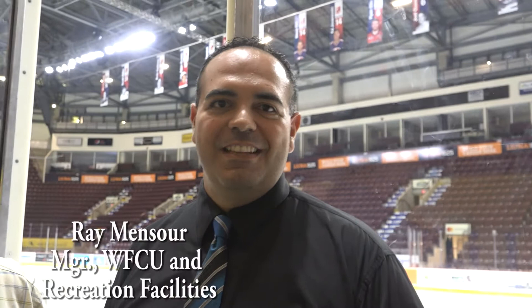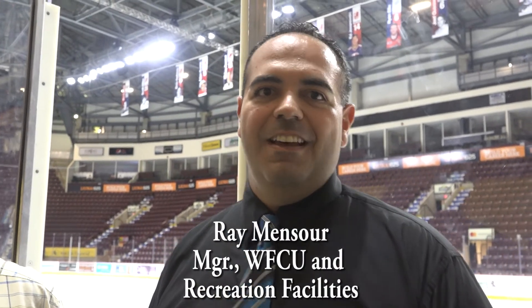We are here at the WFCU Centre with Ray Mansoor, who is the manager of the WFCU Centre and arenas, and Don Sadler. A very exciting time for us right now. Ray, we're getting ready to welcome the Memorial Cup. We're extremely excited. It's been a busy 13 months since last April when we hosted the CARA event, which was the Adult Championships, hosting many countries from across the world. Then in December, we hosted the FINA Championships, which was another international event. And now we're looking forward to hosting the 99th Annual MasterCard Memorial Cup.